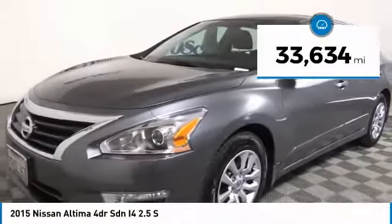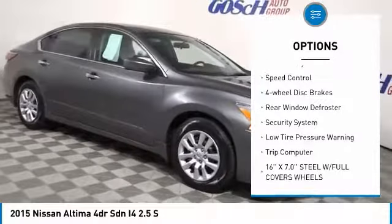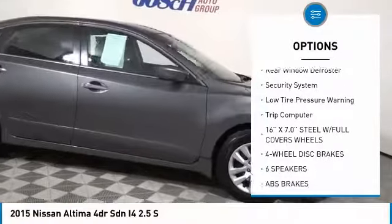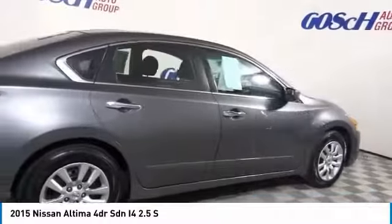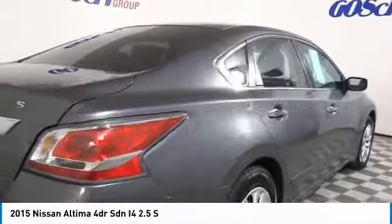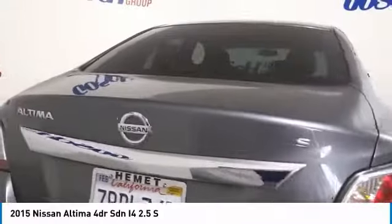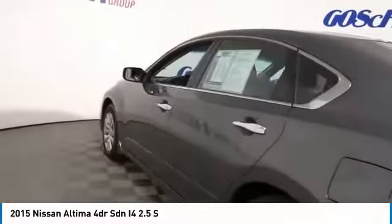Here are some of this vehicle's great options: electronic stability control, brake assist, traction control, remote keyless entry, speed control, four-wheel disc brakes, rear window defroster, security system, low tire pressure warning, and trip computer. This isn't just a vehicle, it's an experience. So stop in for a test drive today.